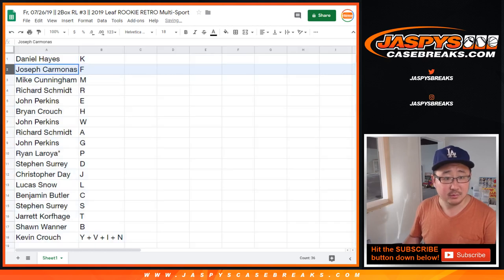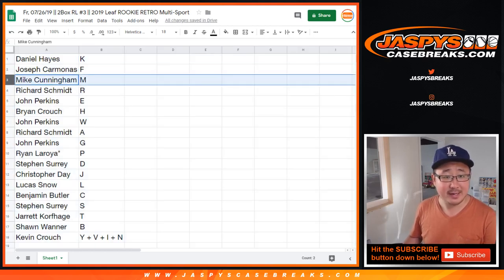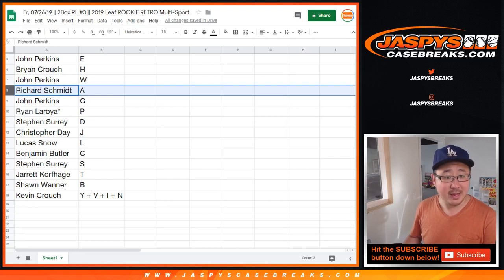Daniel gets K. Joe gets F. Mike Cunningham gets M. Rich gets R. John gets E. Brian gets H. John gets W. Rich gets A.